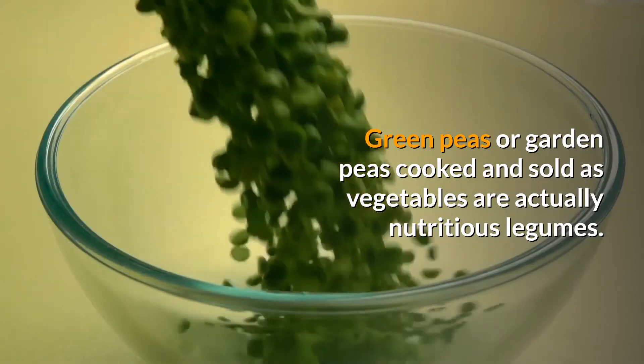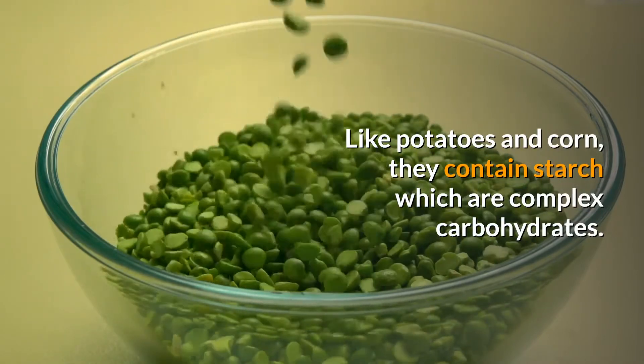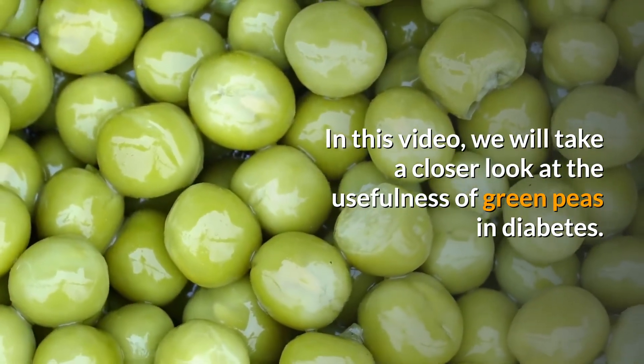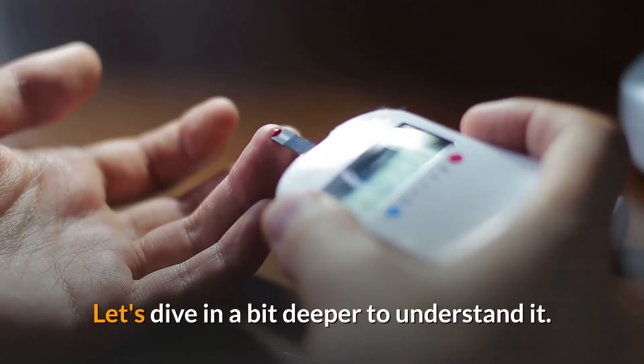Green peas are garden peas cooked and sold as vegetables, but are actually nutritious legumes. Like potatoes and corn, they contain starch, which are complex carbohydrates. In this video, we will take a closer look at the usefulness of green peas and diabetes — do they support blood sugar control or increase it?